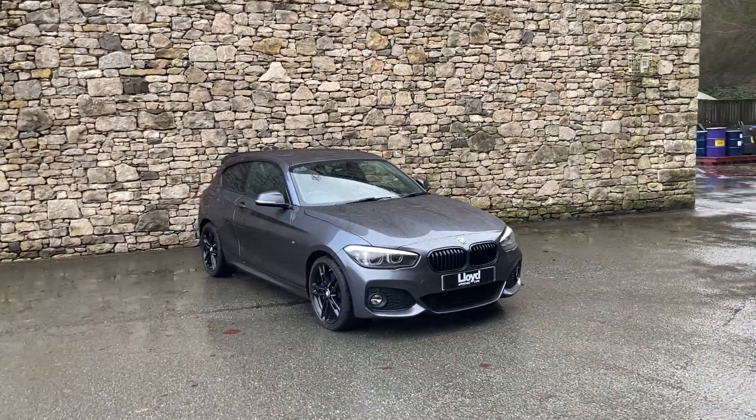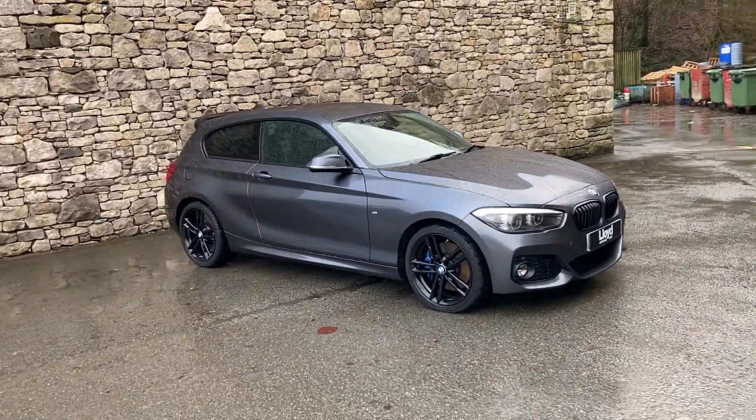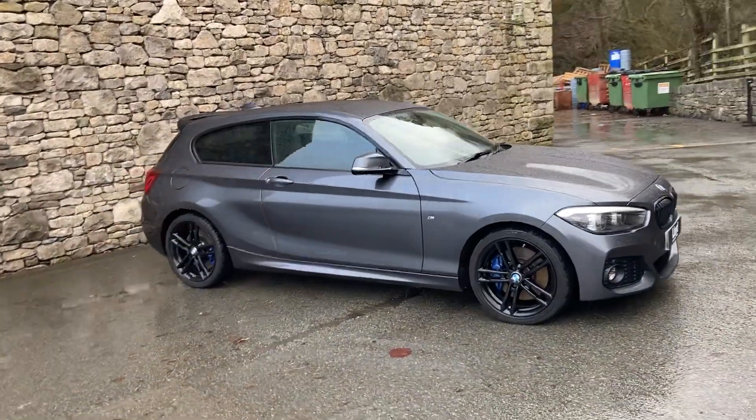Hello from a wet Lake District and welcome to Lloyd Approved South Lakes. Today we have this fantastic BMW 1 Series — it's a 120i Shadow Edition.